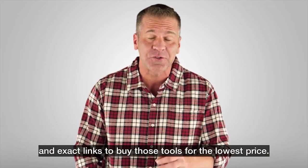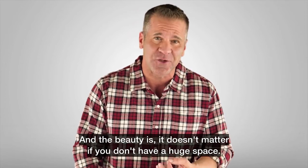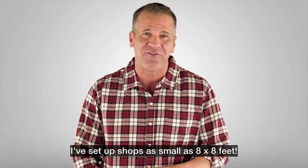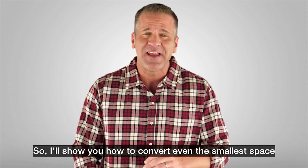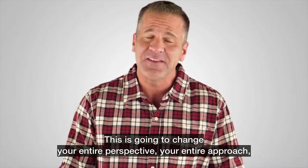The beauty is it doesn't matter if you don't have a huge space. I've set up shops as small as eight by eight feet, so I'll show you how to convert even the smallest space into an efficient workshop with ease, and how to improve your current workspace.